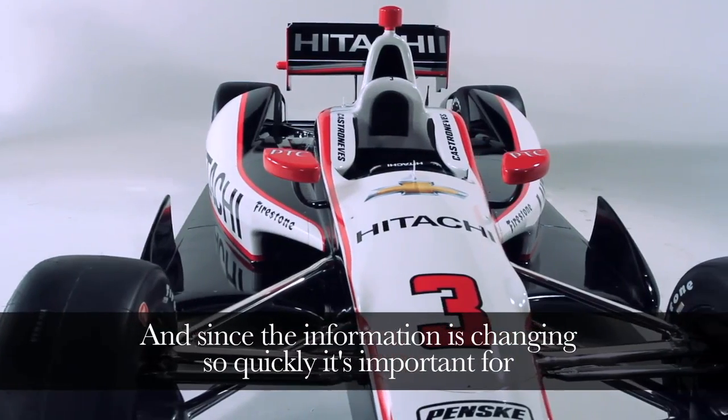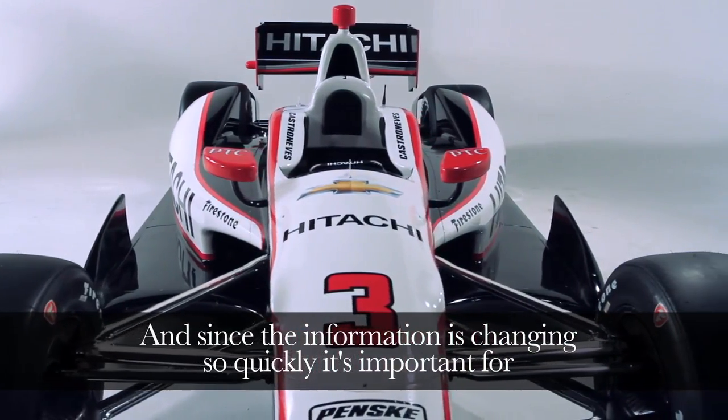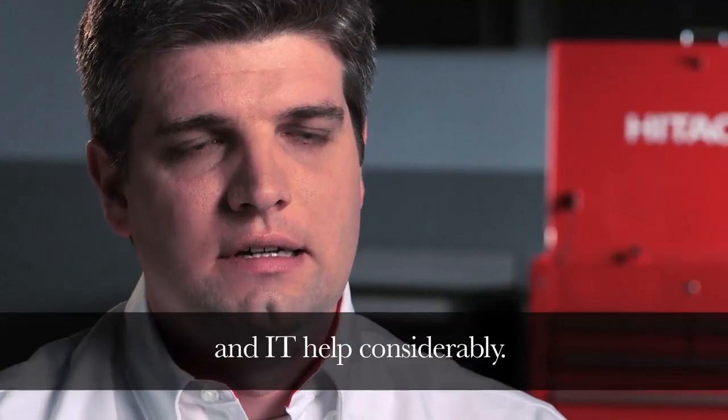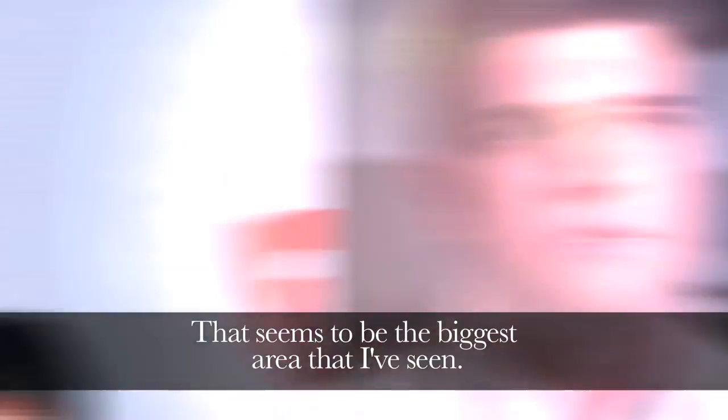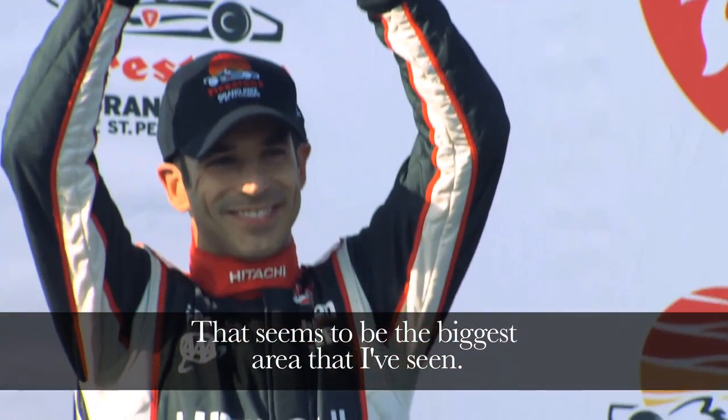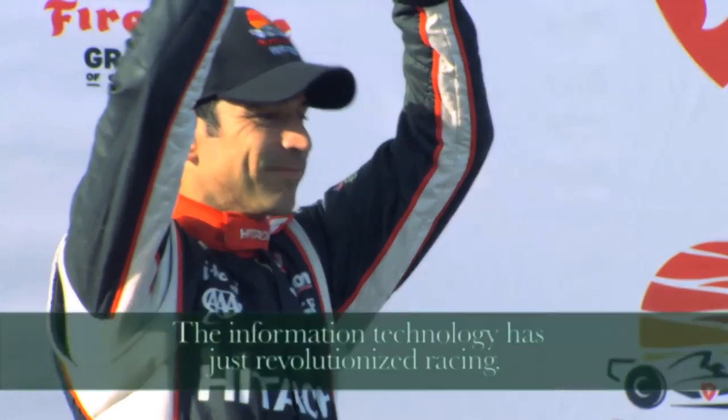Since the information is changing so quickly, it's important for all levels of the team to have current information, and that's where data management and IT help considerably. That seems to be the biggest area — information technology has just revolutionized racing.